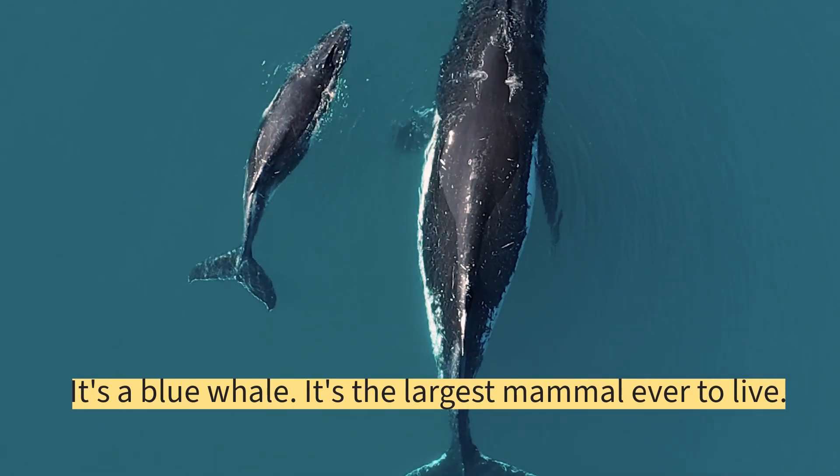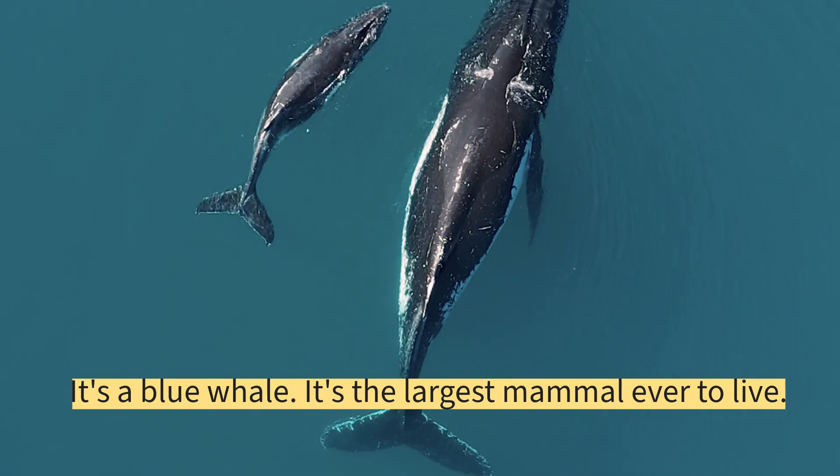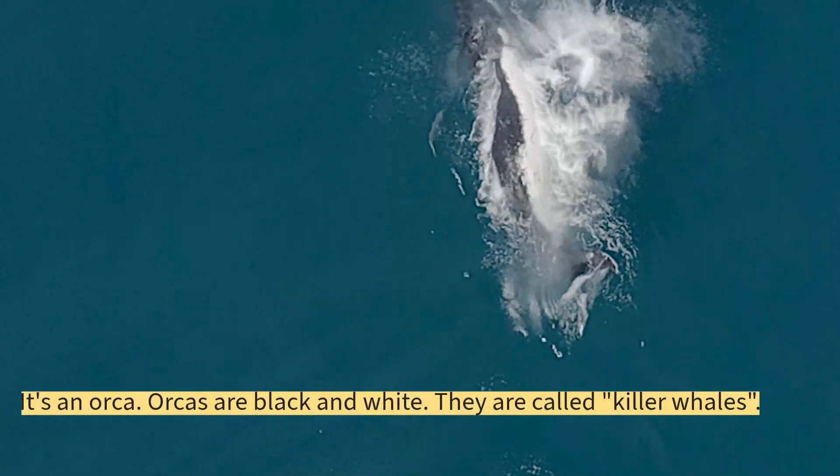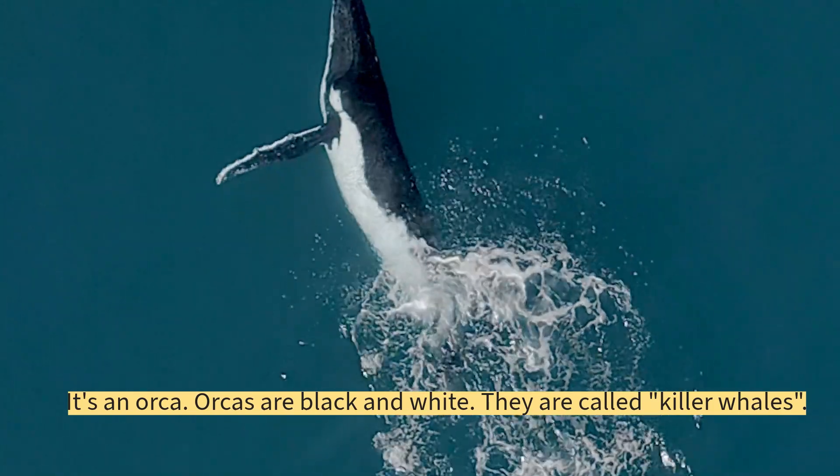It's a blue whale — the largest mammal ever to live. It's an orca. Orcas are black and white, and they are called killer whales.